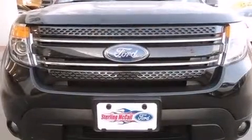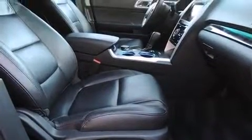Audio features include a CD player with MP3 capability, steering wheel-mounted audio controls, and 12 speakers, ensuring optimal sound no matter where you're seated.